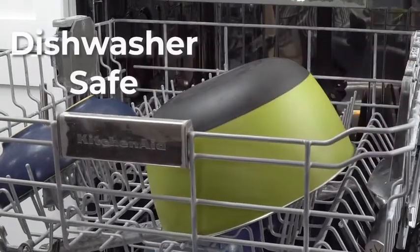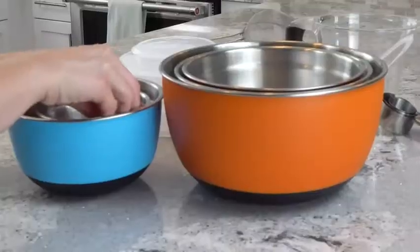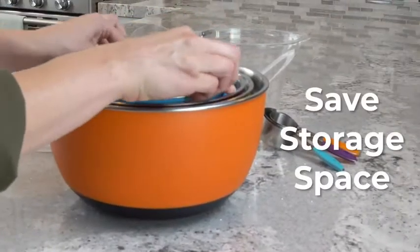When it's cleanup time, simply deposit them in the dishwasher, then nest them inside each other to save storage and minimize clutter.